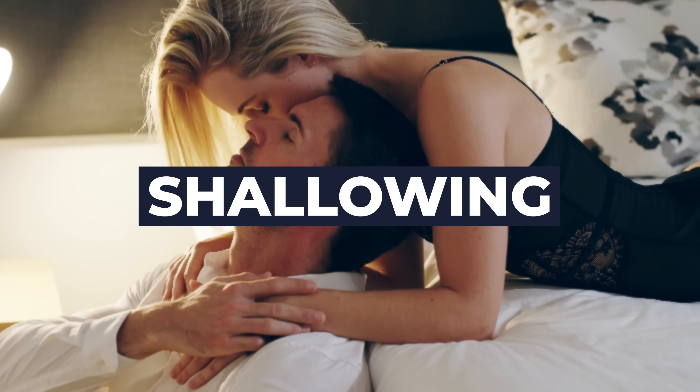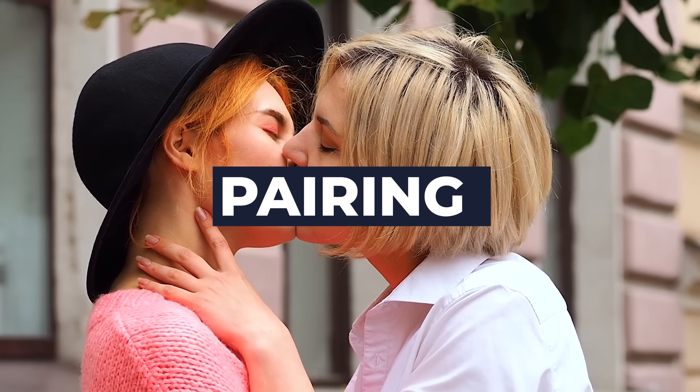Number three is shallowing, which is penetrative touch just inside the entrance of the vagina. And lastly, pairing, where the woman or her partner reaches down to stimulate the clitoris with either a finger or a sex toy during vaginal penetration.